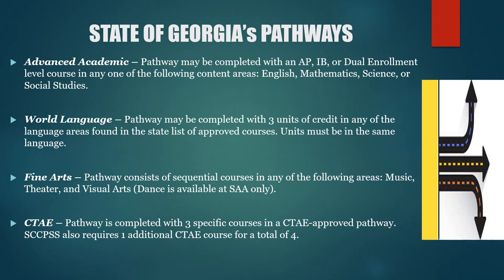The state of Georgia offers specific pathways. A career pathway is a career-themed program available at most high schools. The objective of career pathways is to blend theory, knowledge, and real-world application. There are several different types of pathways. Some examples include the advanced academic pathway, where a student has an opportunity to complete a pathway through advanced placement, the IB or dual enrollment program, in any one of the following content areas: English, Math, Science, and Social Studies.